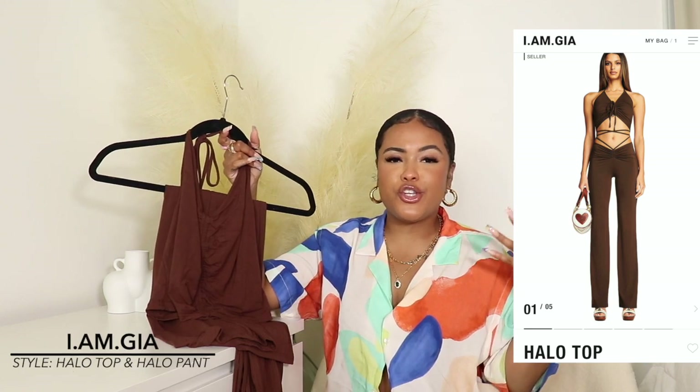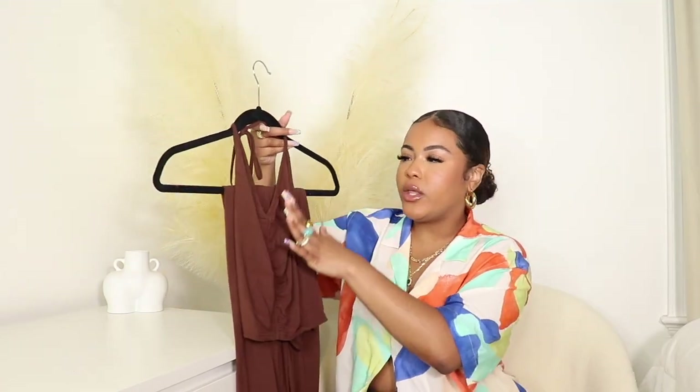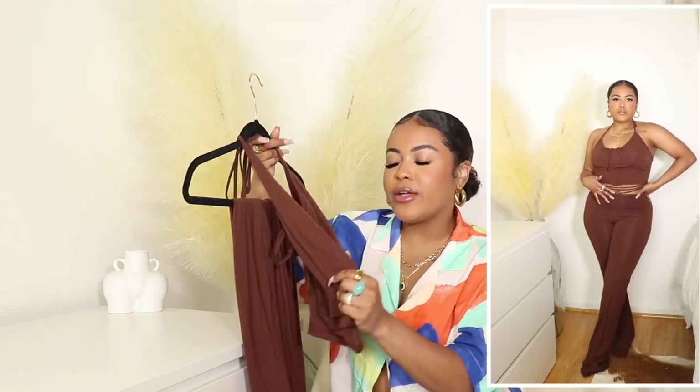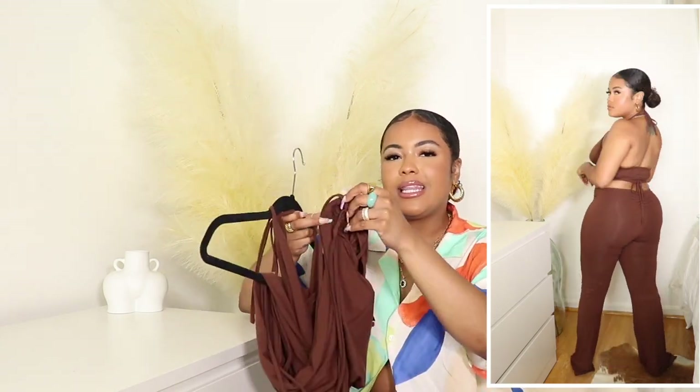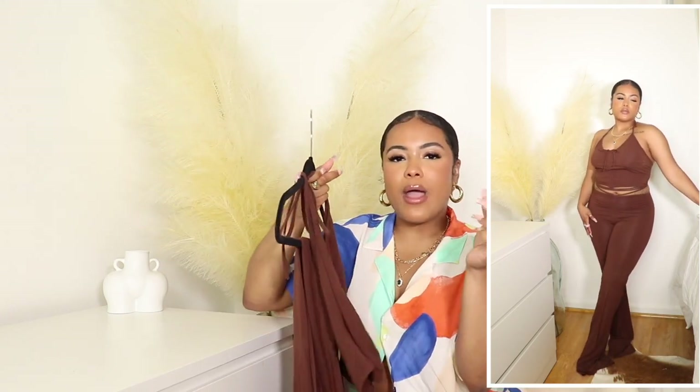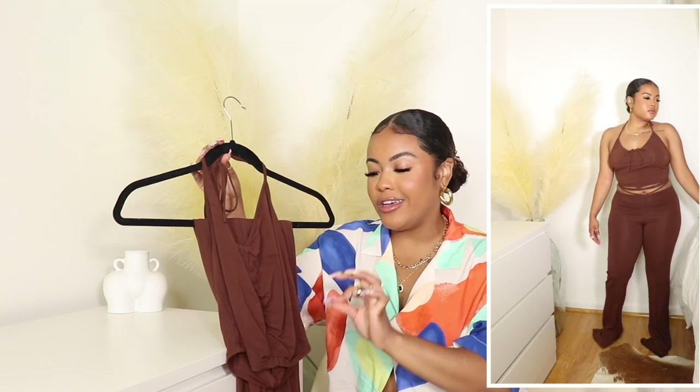The next items are sets. Im Gaia is really known for their sets — that's what you mostly see scrolling through your timeline. I decided to pick up some Im Gaia sets, and although they are sets, they are sold separately, so keep that in mind. The first set is this beautiful chocolate brown color — I love brown, I think it's so cute and flattering and can be worn all year round. It's a crop halter top with ruching, made of a super soft stretchy cotton material. The pants tie around the waist and you can tie them however you like. They have scrunching on the butt and make your butt look so good.